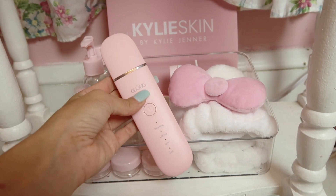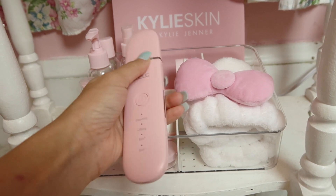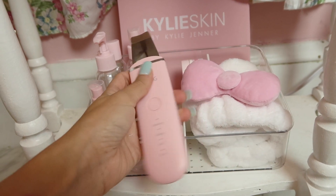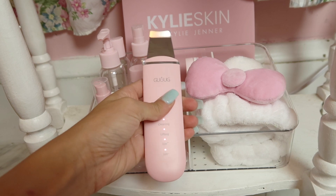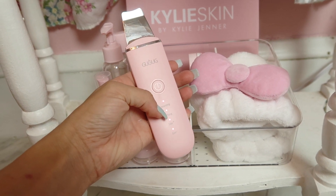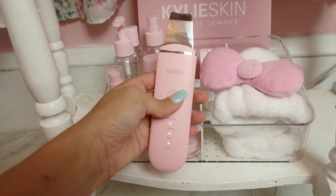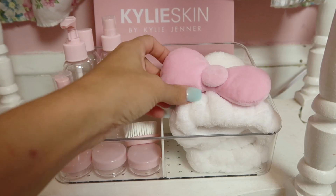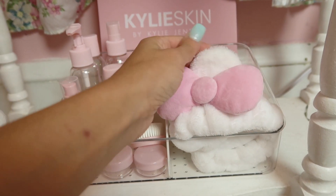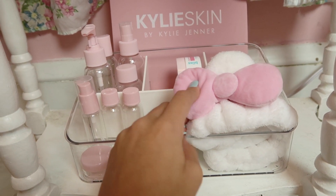This thing here is like a facial spatula type deal. You press it and there are different functions — a cleaning function, lifting ion, and a negative ion. I got this from Amazon and I'll link it below as well. Then I also got this Hello Kitty headband — it's like a spa facial headband. I got this at TJ Maxx.